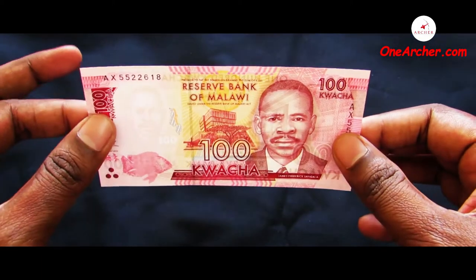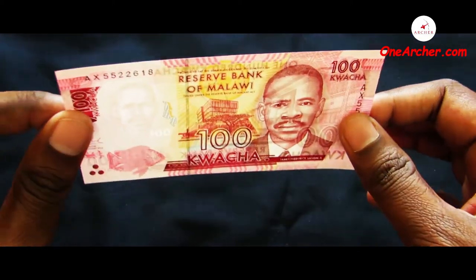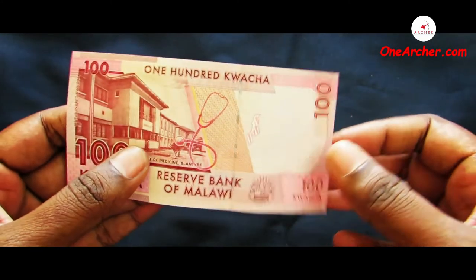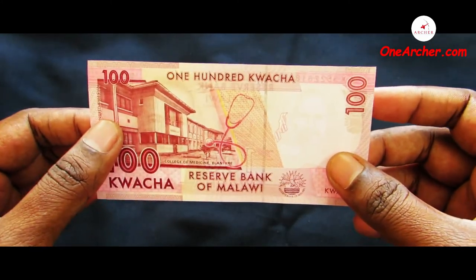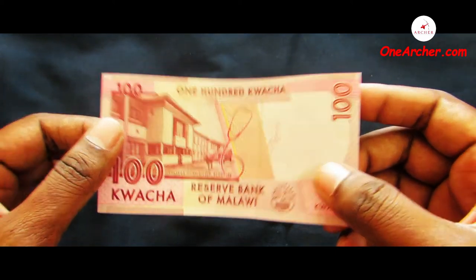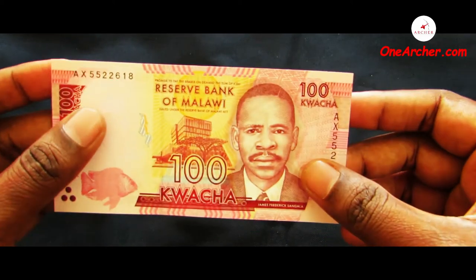The second one is a 100 Kwacha of Malawi. On the obverse is the portrait of James Frederick Sangala and a landscape of the Reserve Bank of Malawi along with a fish swimming. On the reverse is the College of Medicine at Blantyre and a stethoscope.